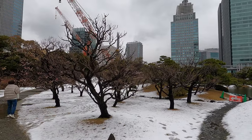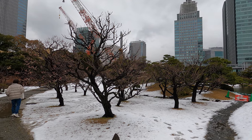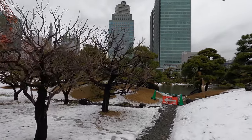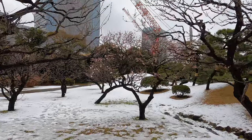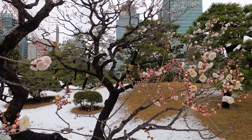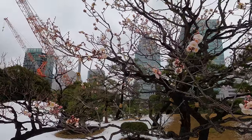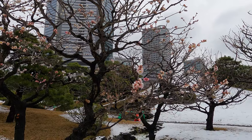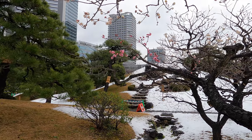Over here is a plum orchard, but you can see the plums aren't open yet — only a little bit. And this one here has two different colors on one tree — it has a pink branch.